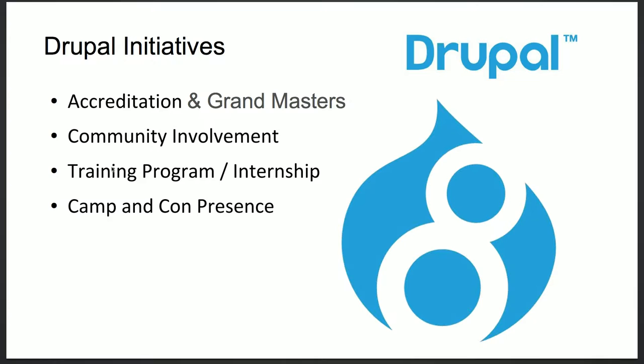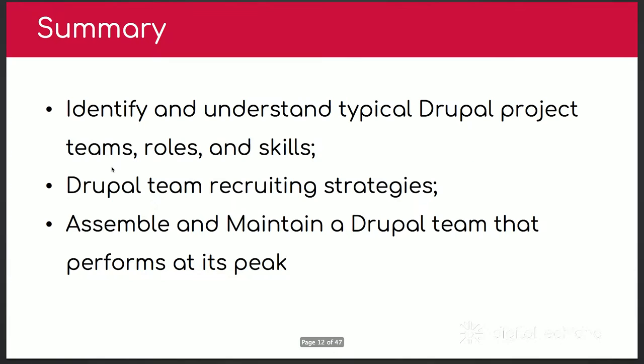We have a lot of grand masters from Acquia certification. We do a lot of trainings. Because we're located in London, Ontario, it's really hard to find Drupal developers, so we started training programs — training our own Drupal developers and finding people out of college. In summary today, I'm going to talk about identifying what a Drupal team looks like, what the roles are, what skills you need, recruitment, and finally — the part I'll focus on most — once you have a team, how you maintain it and make it perform.